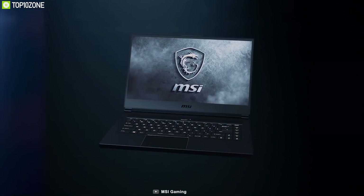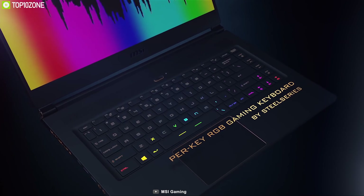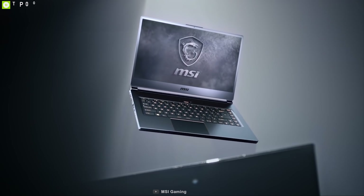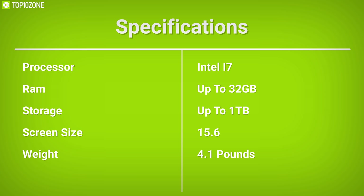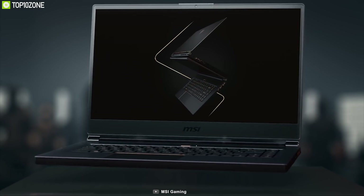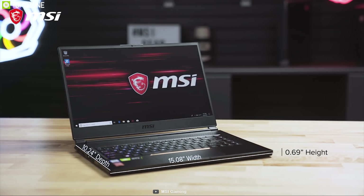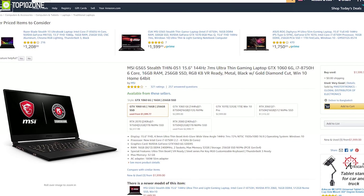The GS65 Stealth puts all these powerful specs into a slim, beautiful design weighing just around 1.9 kilograms for maximum portability. The MSI GS65 Stealth delivers great graphics and overall performance in a slim, sophisticated chassis, and you can get it online.